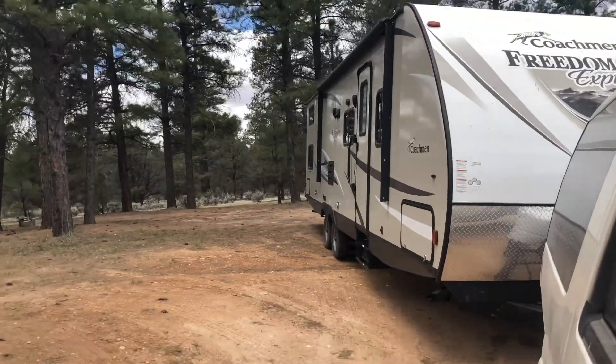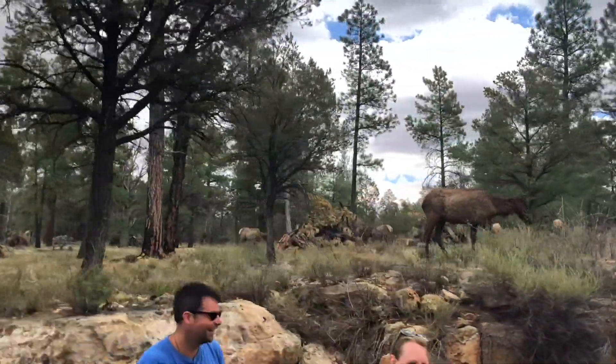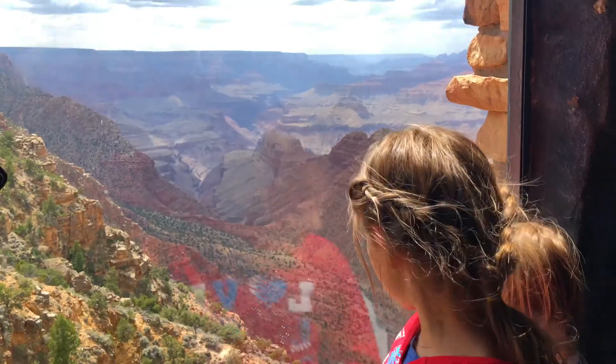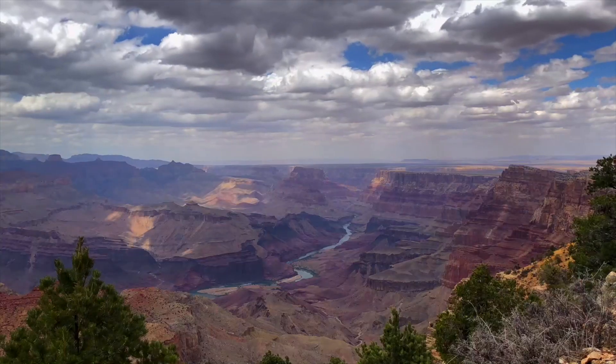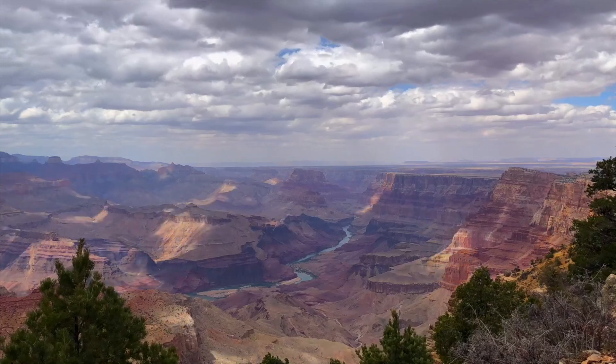We are leaving the Grand Canyon area and heading up to the Bryce Canyon and Zion area — into Utah for the first time! As we were leaving, we stopped at the Desert View Visitor Center with the watchtower, and it's actually fabulous. You can climb up the watchtower and get beautiful views — you can see the Colorado River a lot better on this side. Definitely come here in addition to the main Mather Visitor Center, and there's much easier parking too.